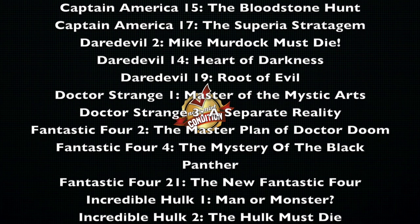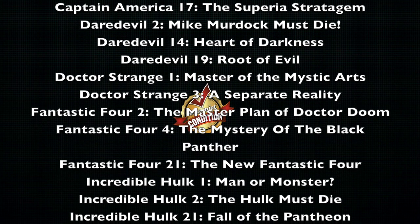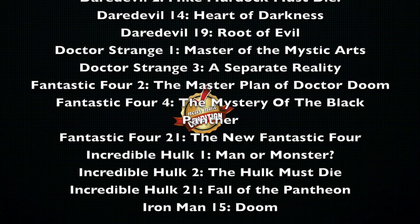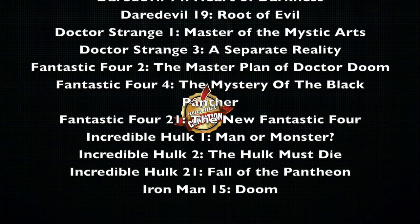Doctor Strange Volume 1, Master of the Mystic Arts, and Volume 3, A Separate Reality. Fantastic Four Volume 2 is out of print, Master Plan of Doctor Doom. Volume 4 is out of print, Mystery of the Black Panther. Volume 21, The New Fantastic Four — I didn't know that one was out of print.